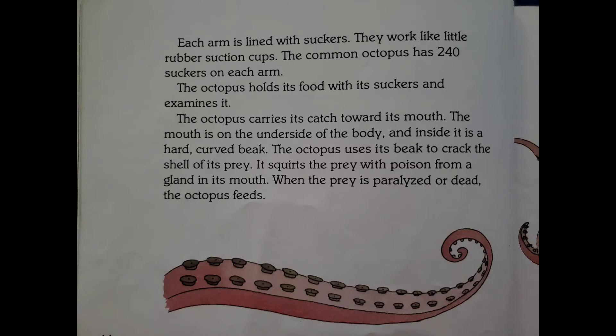Each arm is lined with suckers. They work like little rubber suction cups. The common octopus has 240 suckers in each arm. The octopus holds its food with its suckers and examines it, then carries its catch towards its mouth. The mouth is on the underside of the body, and inside it has a hard, curved beak. The octopus uses its beak to crack the shell of its prey and squirts the prey with poison from a gland in its mouth. When the prey is paralyzed or dead, the octopus feeds.